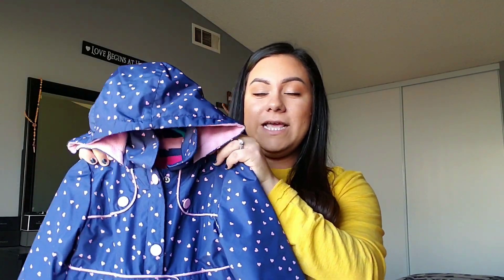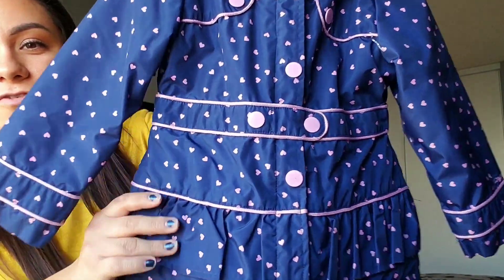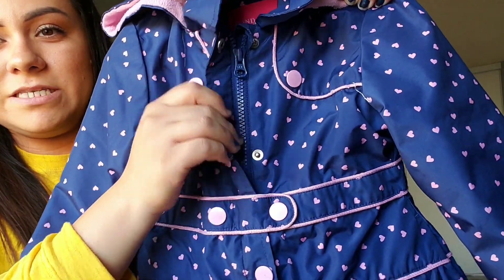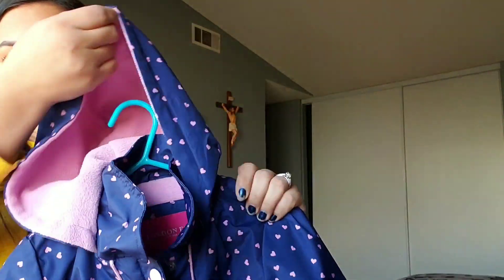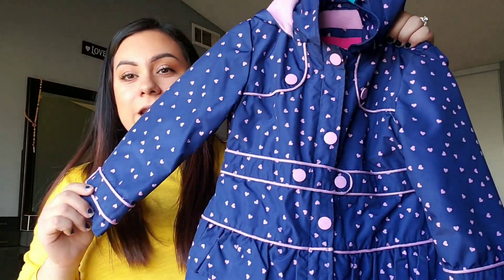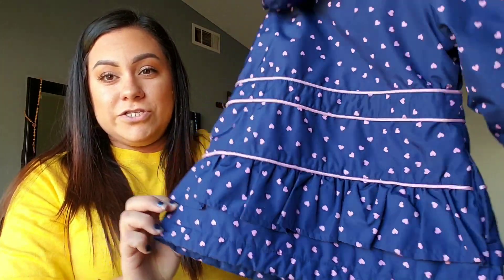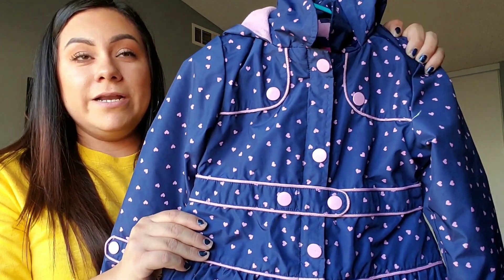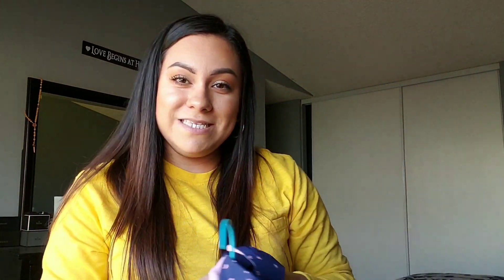Next, I'm going to show you this jacket that I got for Denise, and I freaking love it. I think it is the cutest thing ever. It has hearts all over it, a zipper, this hood, and it's lined with fleece on the inside — it's just so freaking cute. And I got this for only $5. You cannot beat that — best deal. She wore it and got so many compliments on it. Five bucks!